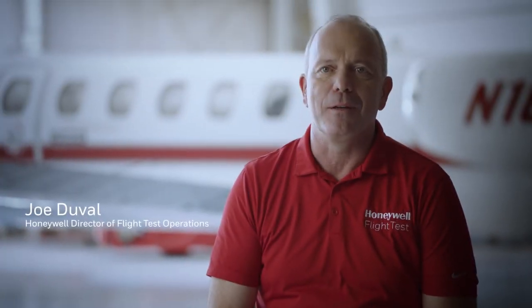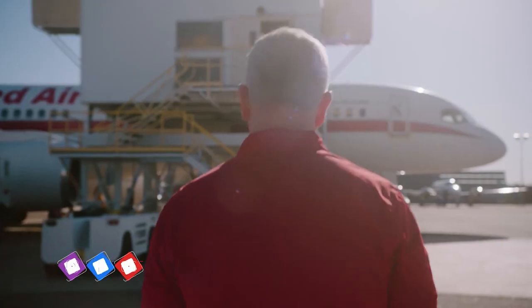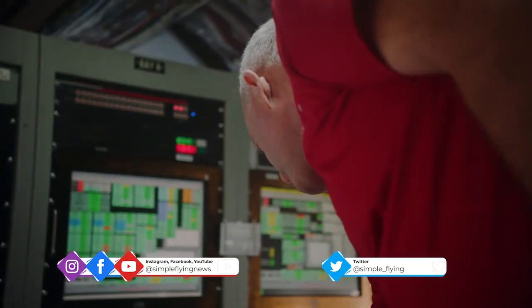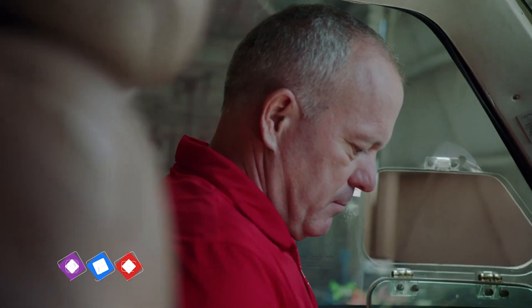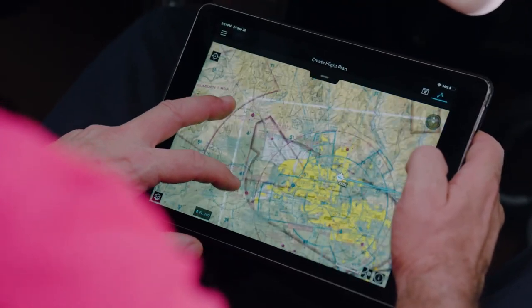Joe Duval, Director of Flight Test Operations at Honeywell, calls the aircraft a generic flying testbed. To put it simply, it's essentially a flying facility that tests the products that Honeywell Aerospace produces. Duval calls it generic because the airplane isn't restricted to testing any one particular type of technology, and certainly nothing specific to the 757. Instead, it caters to a range of products meant for general aviation.